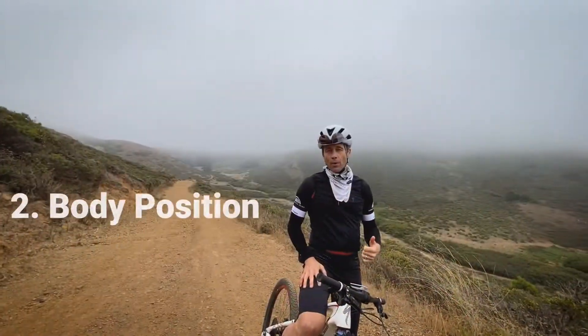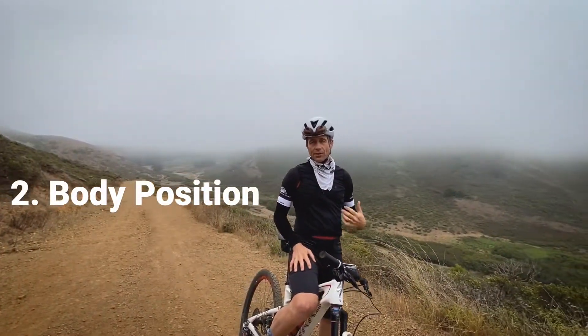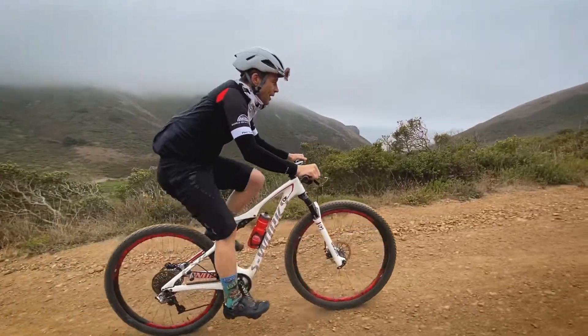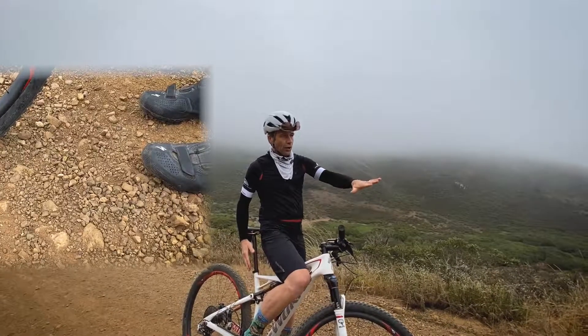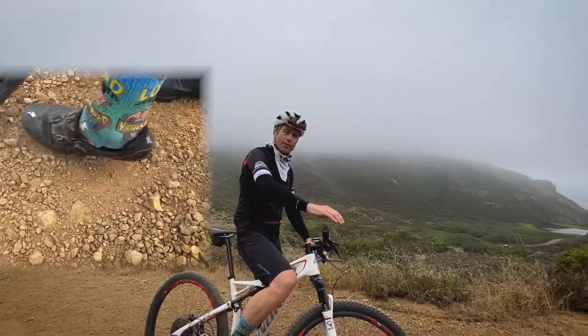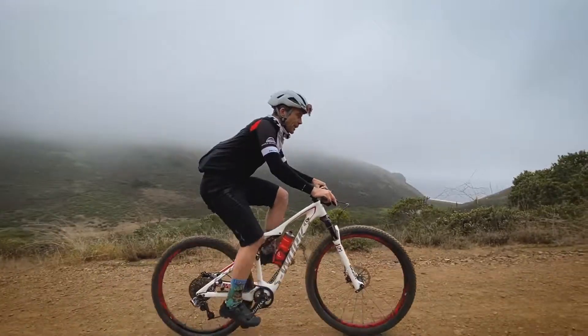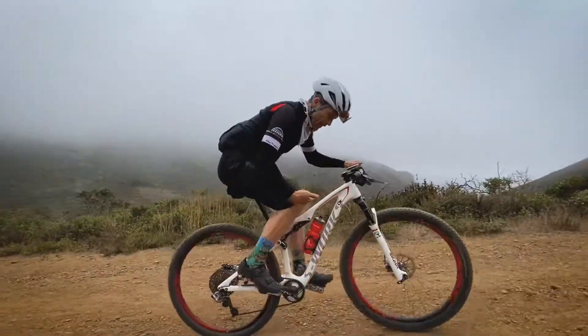An important point when you're climbing to consider is your body position, and what this has a direct effect on is your traction, especially on loose terrain like this. So on a steep climb, as it gets steeper you want to be in a position that keeps you stable and controlled.